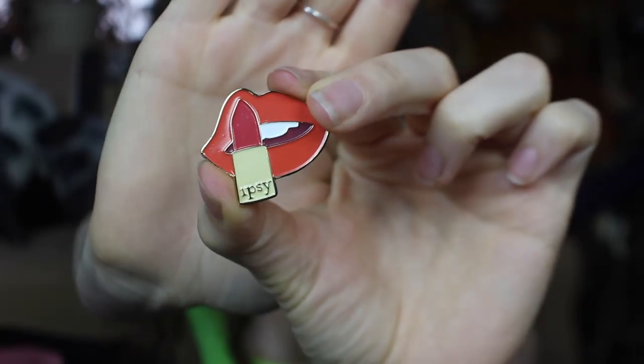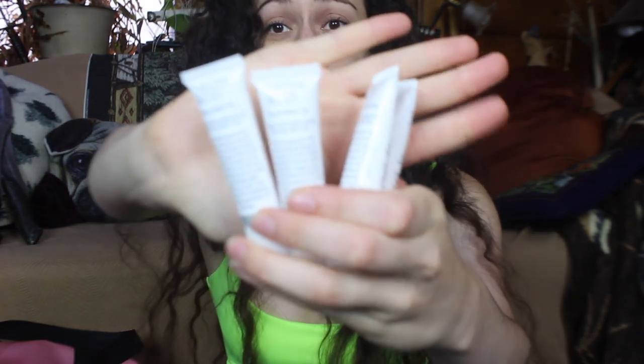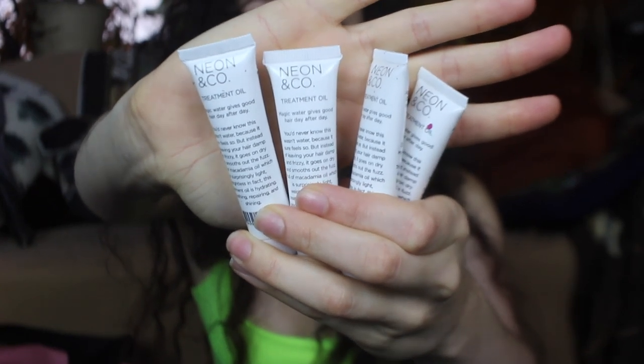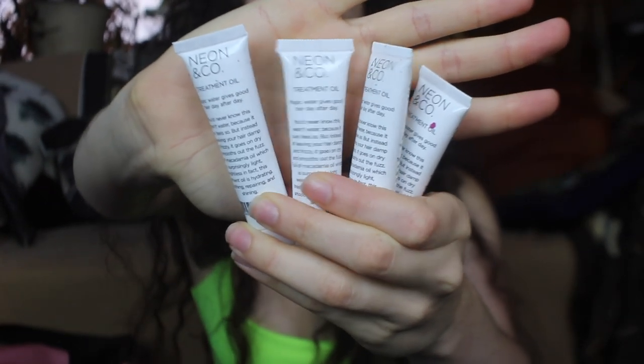I love the Ofra highlighters and this one is beautiful. Walking around, there was a girl with a tray of little Ipsy pins — this one is a lip with a lipstick that says Ipsy, which is super cute. The rest of these things are samples I got while walking around the floor talking to different brands. One of the first things I got was this hair oil by a brand called Neon and Company. I haven't tried it yet but I've been obsessed with hair oil lately because my hair is very dry. The girl was really sweet and gave me four of them.